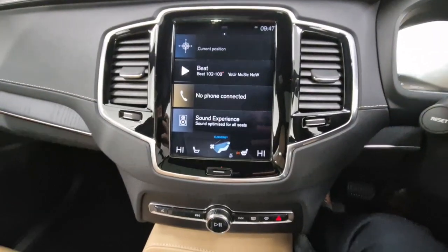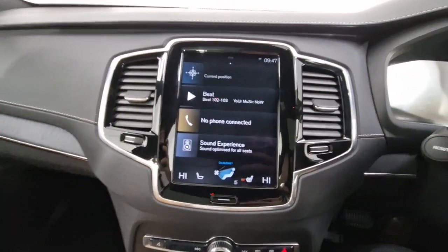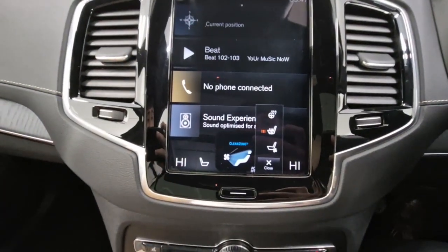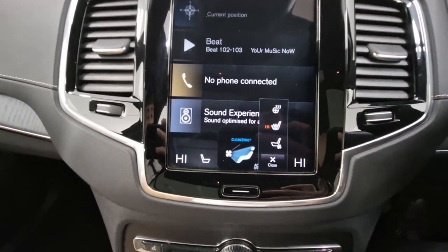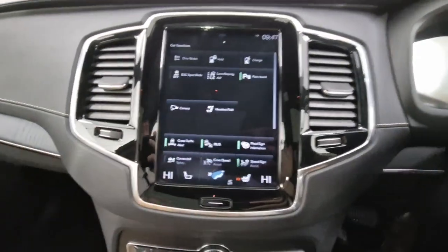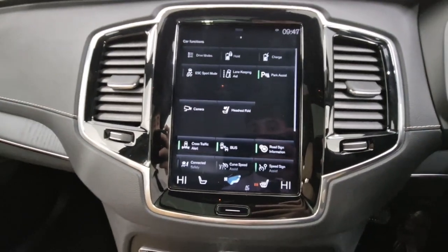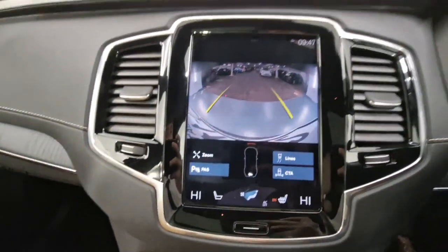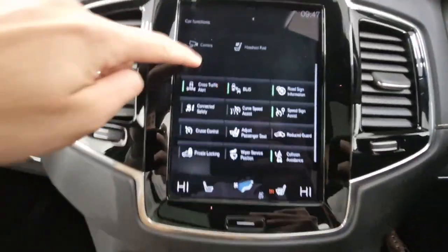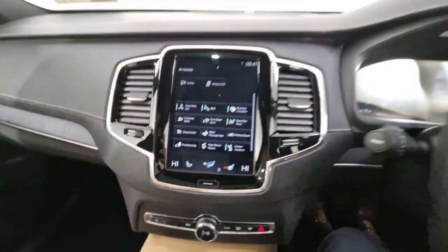Onto your infotainment display — everything is on your screen: CarPlay and Android Auto, built-in sat nav, radio, Bluetooth connection, air conditioning, heated seats, ventilated seats, as well as heated steering wheel and heated windscreen. Scrolling across, key functions include your battery holding charge, lane keeping aid, park assist, reversing camera and sensors, cross-traffic alert, blind spot information systems, as well as road sign info functionality.